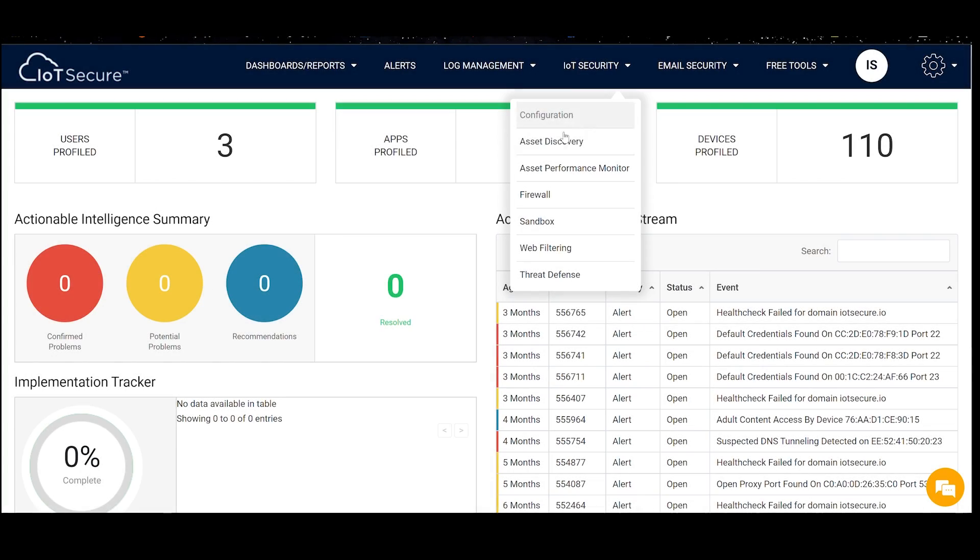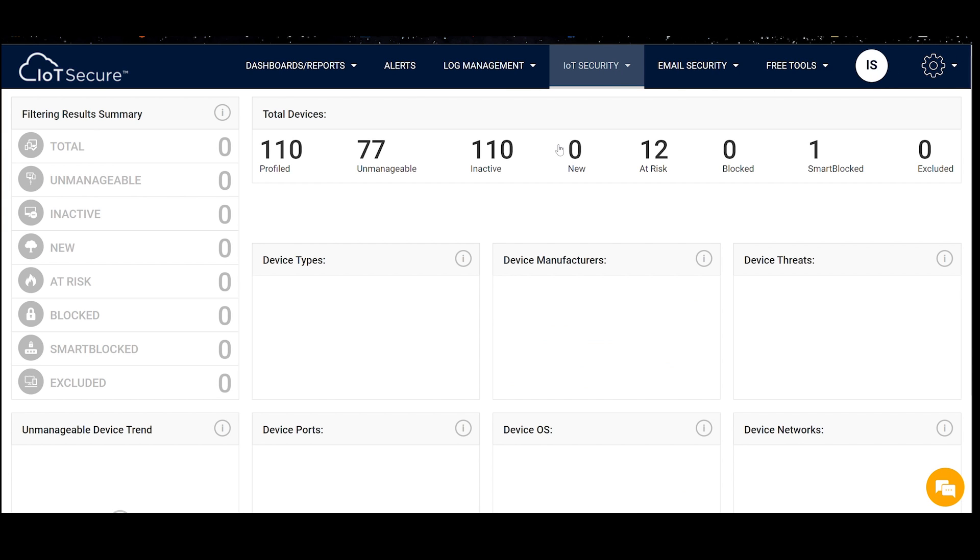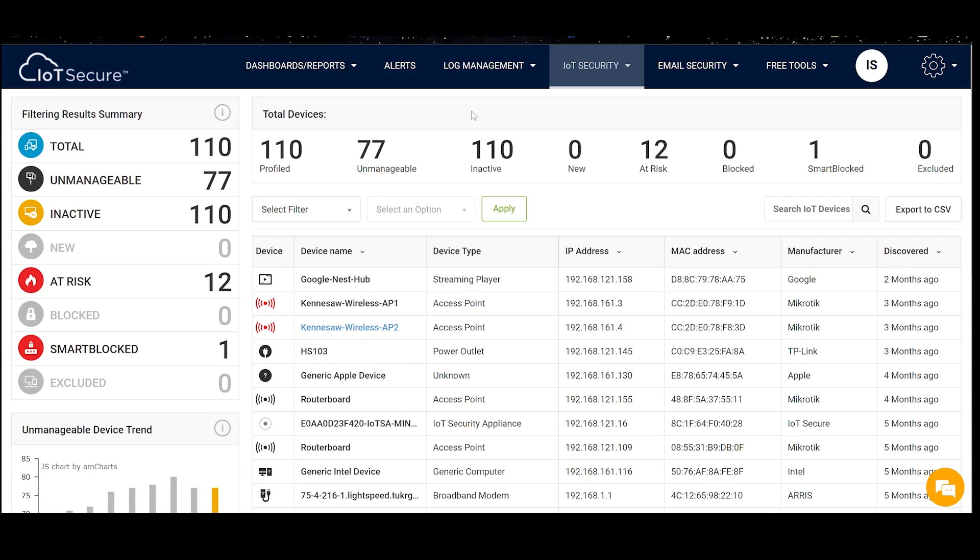The IoT SA makes gaining and maintaining control over these devices far less difficult, because our solution does most of the work for you. Once the IoT Mini is plugged in, all you need to do is wait for a report. Or, with the premium service, see the findings in real-time in the IoT Secure Cloud Portal.